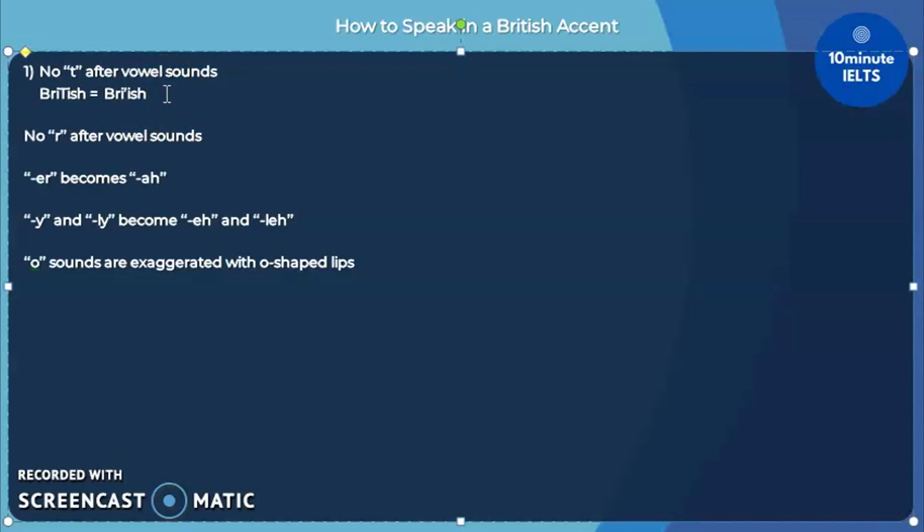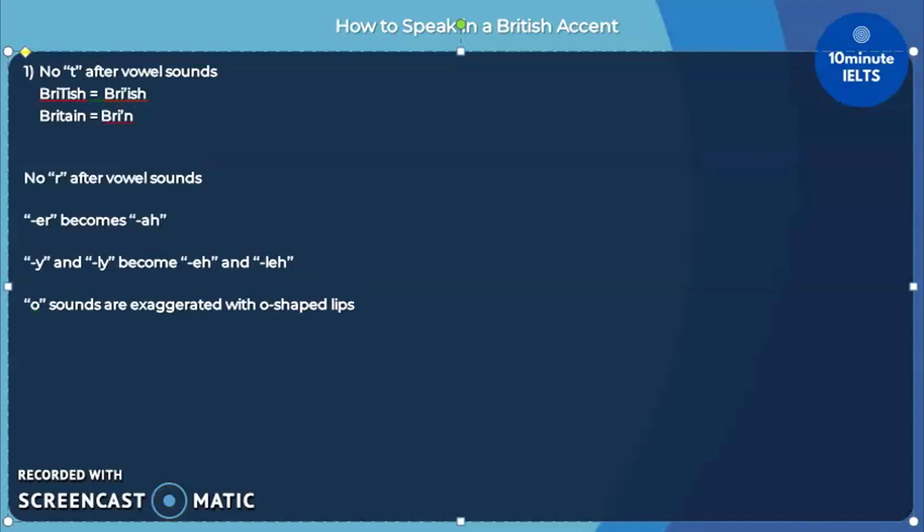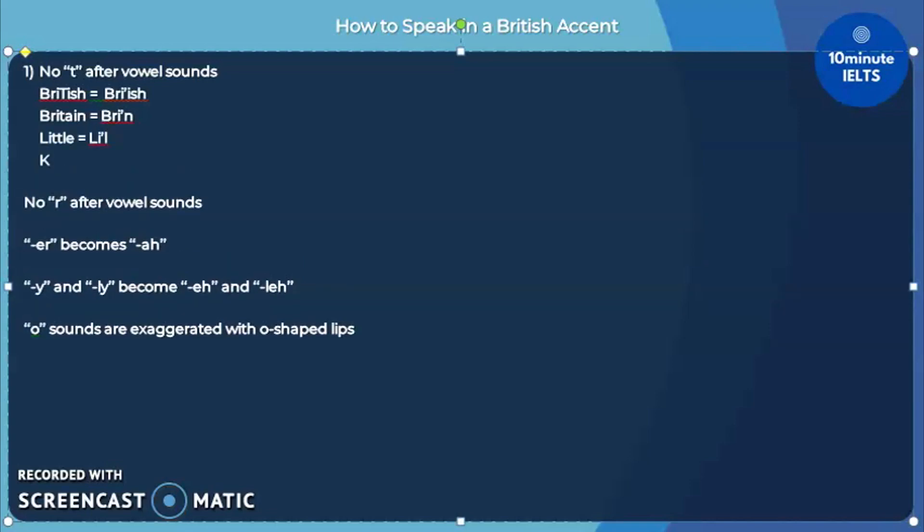Another word that may commonly have the T sound but not in the British accent is the country 'Britain.' Don't say 'Britain' — you could instead say 'Bri-in.' This also applies to other words such as 'little,' which becomes 'li-el,' and 'kettle,' which would become 'ke-el.'